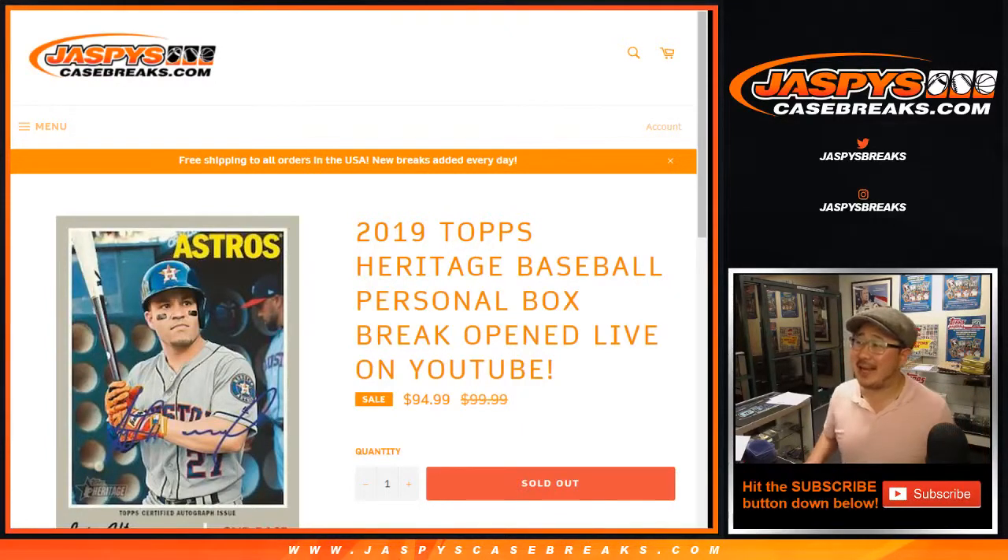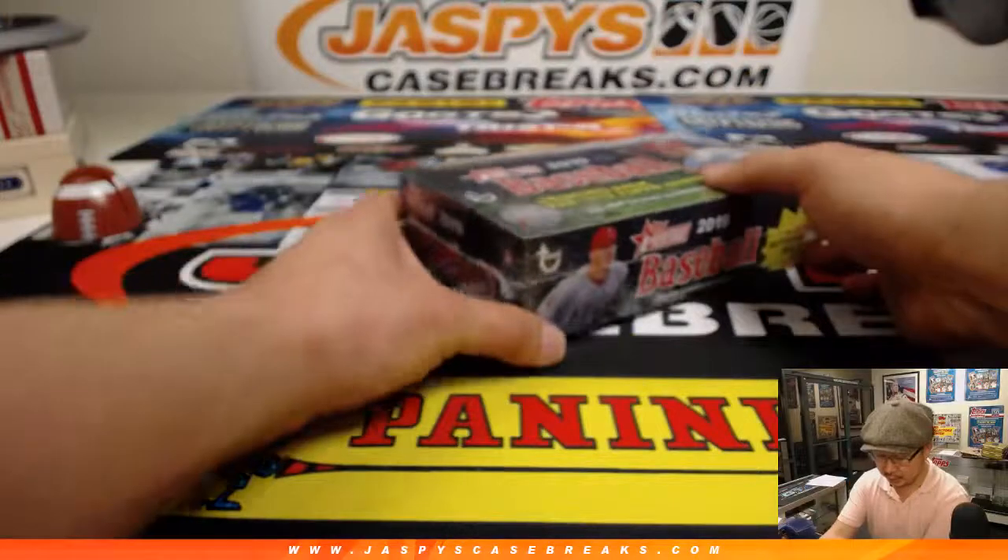Good evening, everyone. Joe for Jaspi's CaseBreaks.com. We are doing 2019 Topps Heritage Baseball. It's a personal box — one for Brandon Luger — with a personal box of 2019 Topps Heritage Baseball.